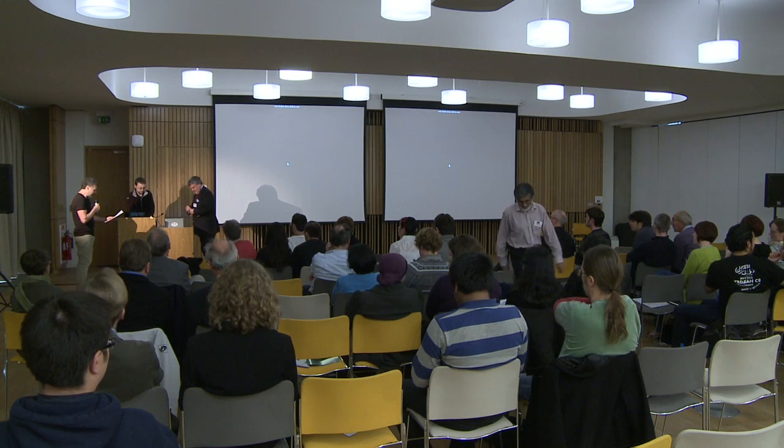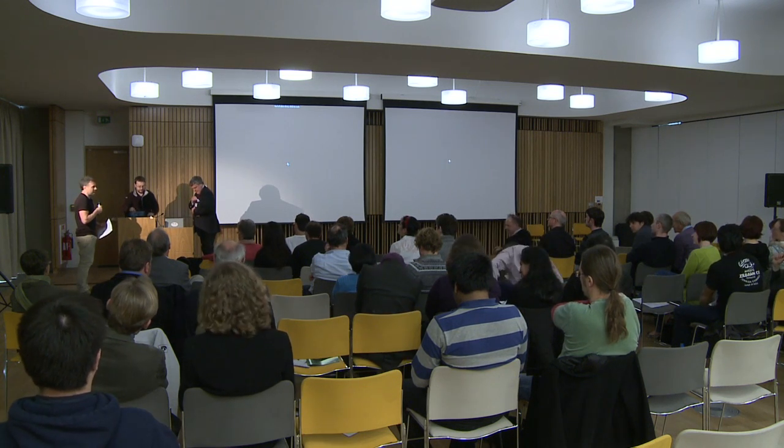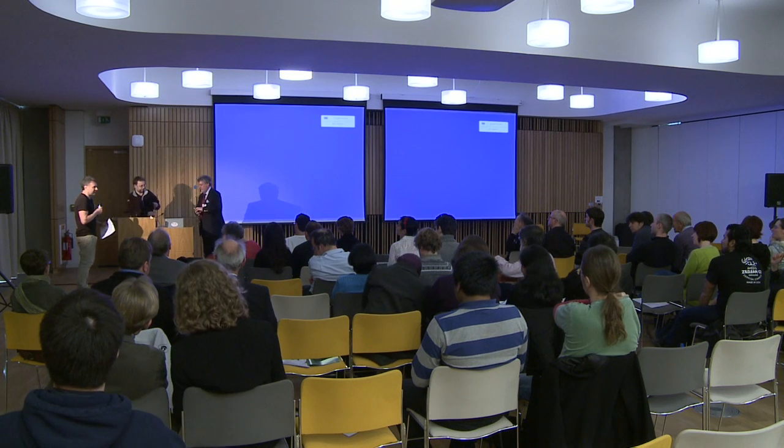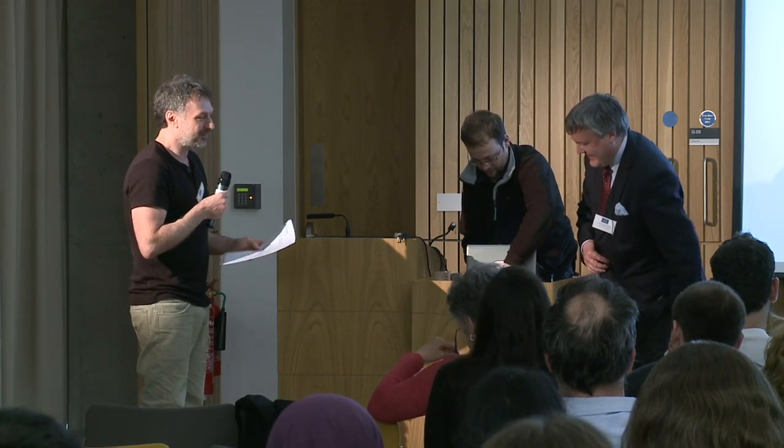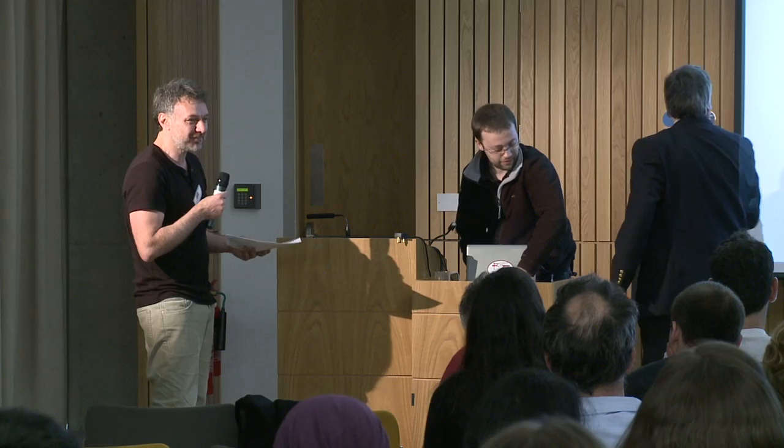Our next speaker is Professor Jamie Davis. Jamie started as a computer hacker at the time Microsoft didn't exist — he actually knew Bill Gates — and then he turned into a physicist, then an MD, and an anatomist, a physiologist, a developmental biologist, and now an engineer of shape and morphogenesis. He's going to tell us about the synthetic biology of morphogenesis.